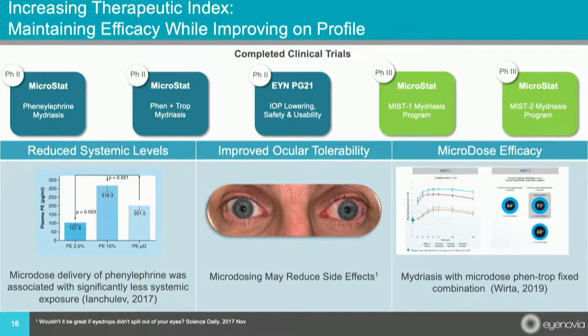There are several phase two and phase three studies that Inovia has completed showing these are not just theoretical benefits. The phenylephrine study shows that microdose delivery was associated with significantly less systemic exposure. A glaucoma drop study shows less hyperemia when microdosed compared to a traditional dropper. The mydriasis study has been completed, showing impressive efficacy — only one out of 131 patients had any stinging, even without anesthesia.